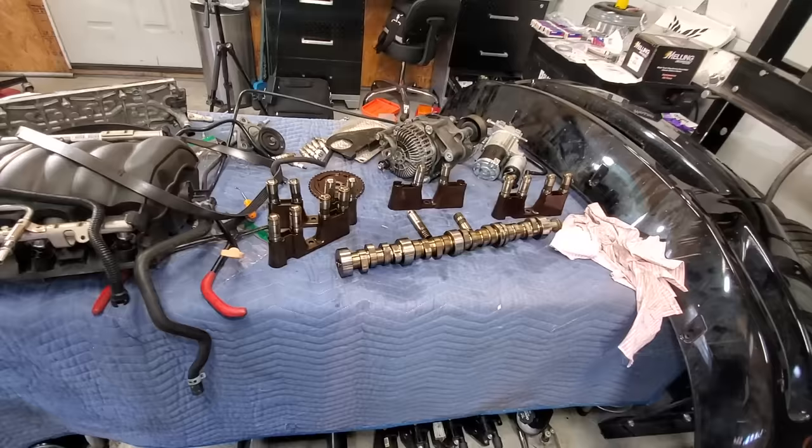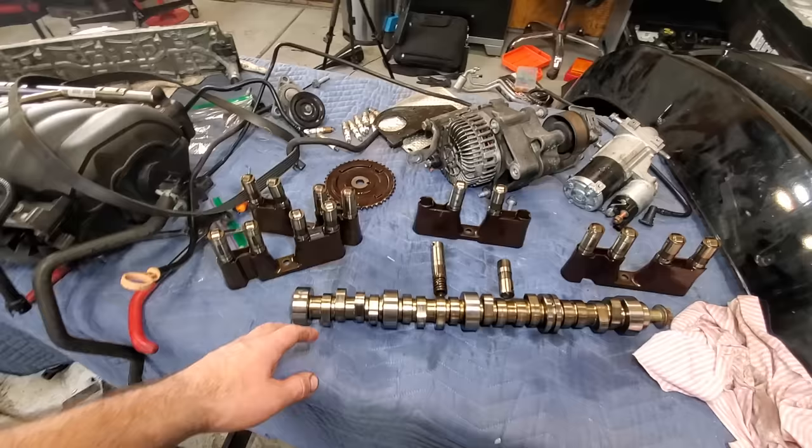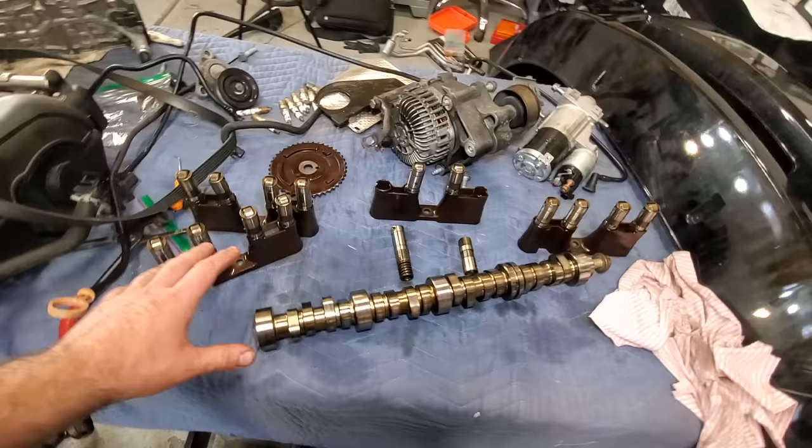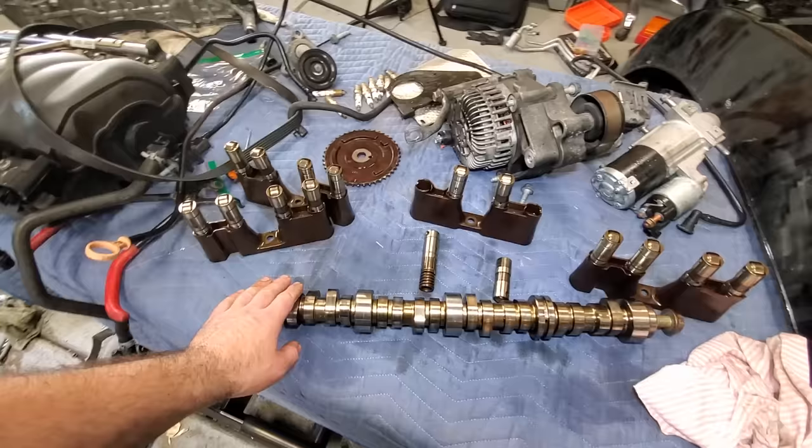The Tahoes, Suburbans, and trucks with displacement on demand had issues starting in 2007. It was typically the earlier ones, and at some point they revised parts and sort of fixed it. But this Caprice being a 2012, you'd think it'd be fixed by now — but a lot of Caprice guys have DOD issues and end up having to either delete the whole system or replace the cam and lifters. And honestly, for what? You get maybe one or two miles per gallon better on the highway. I do not think it's worth it — that's why everybody deletes it, which is what I'm going to be doing.